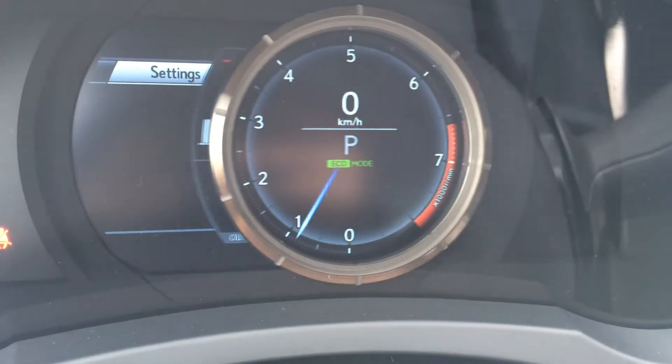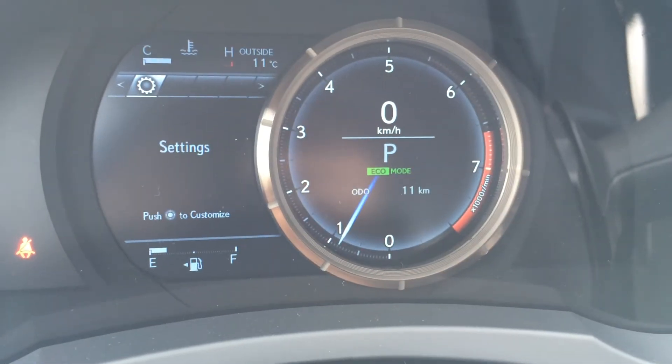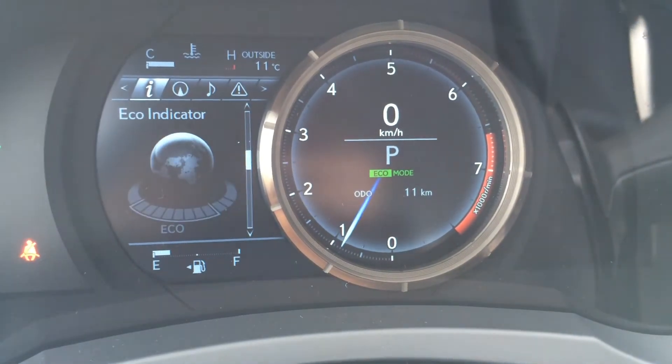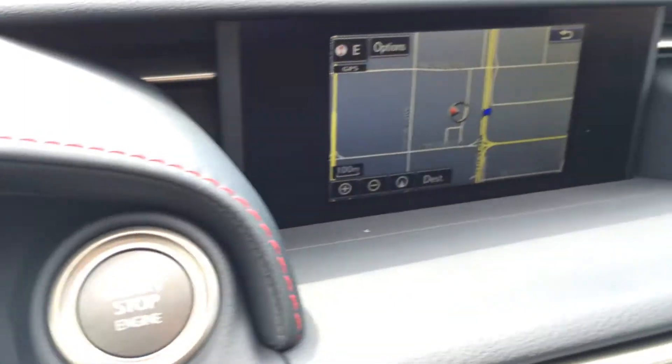These buttons are on the dash — it slides to the right so you can check out your vehicle settings, eco indicator, direct tire pressure monitoring system, your Lexus compass, audio, messages, and the engine start and stop button.